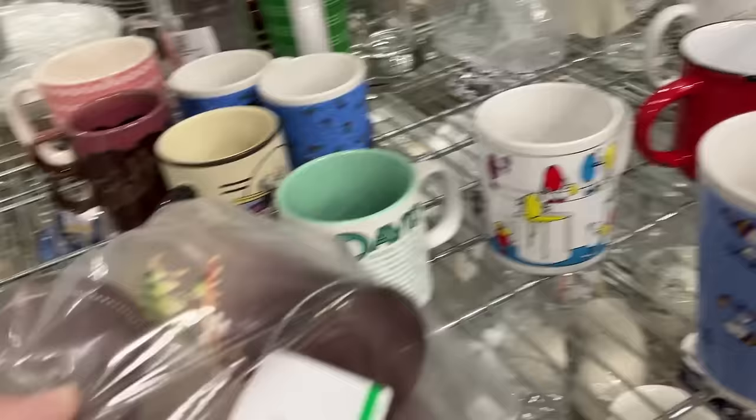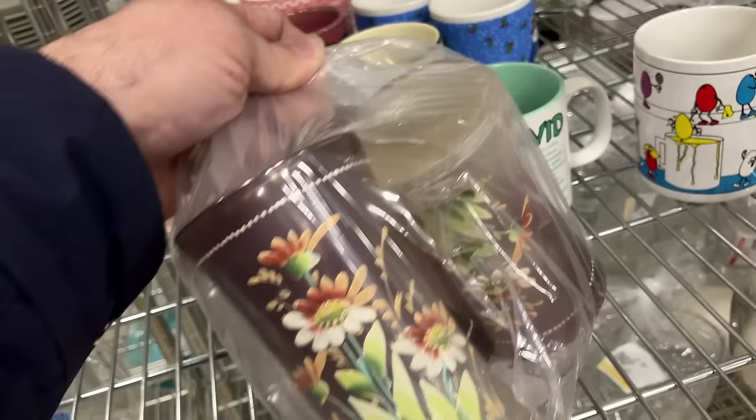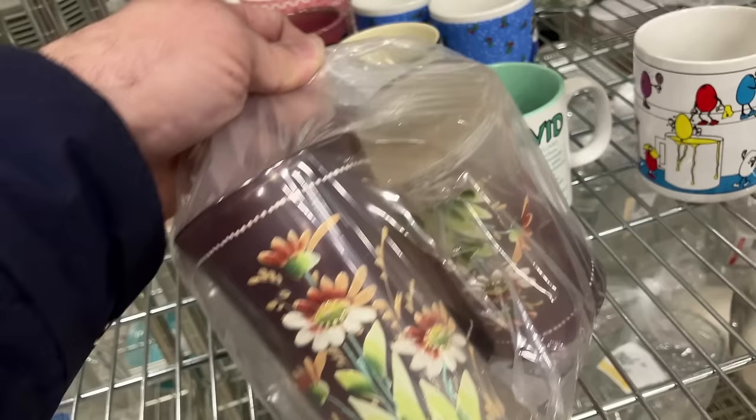Look at these Bohemian painted things — we have to take a closer look at these. They may or may not be old, but they're beautiful.